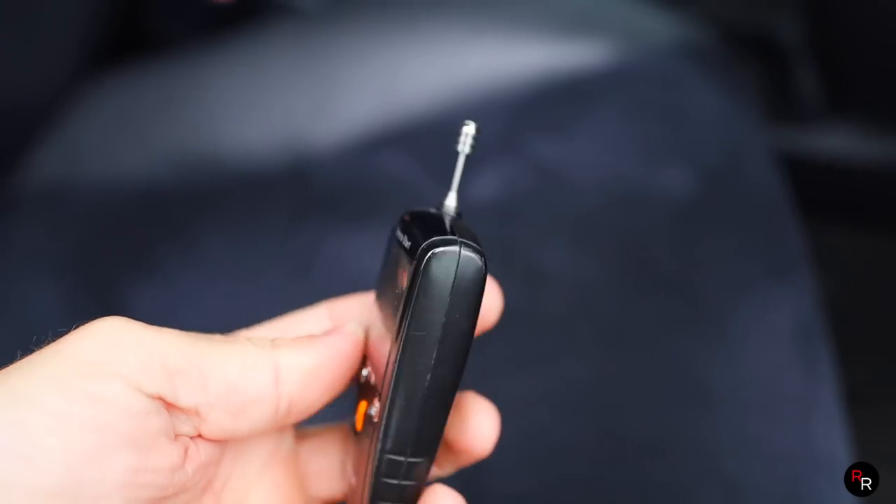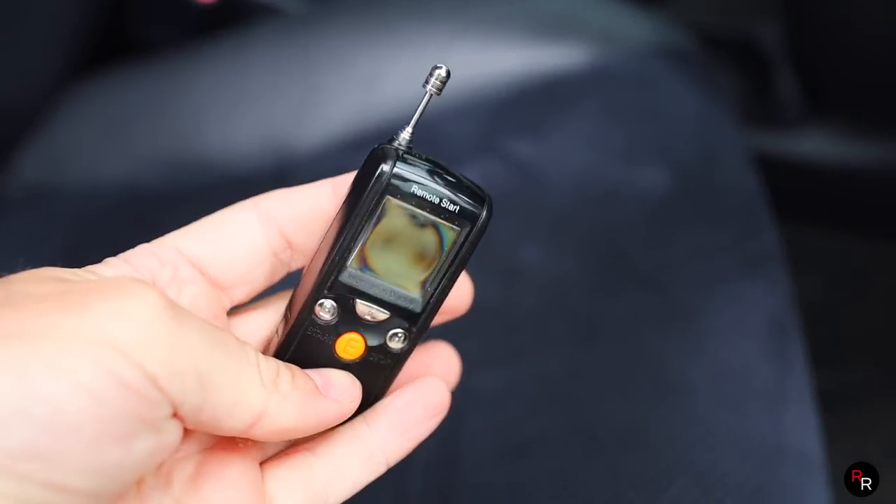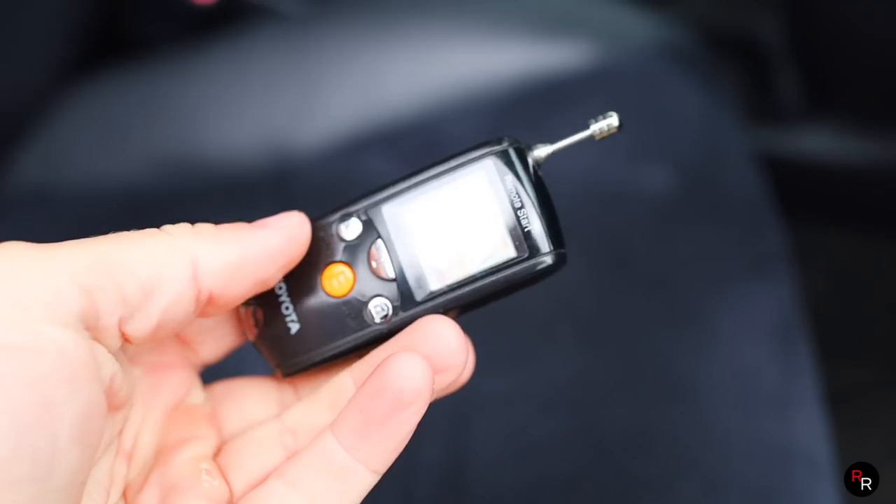And coolly enough, this car actually had remote start technology for 2007. Every modern car basically has that now, but it was a pioneer again with tech, showing new features off early. This is pretty cool.